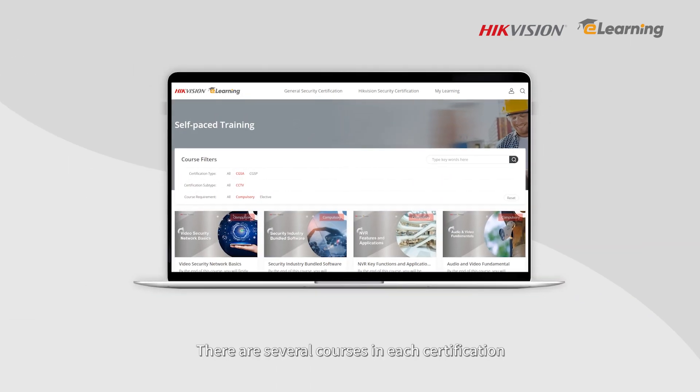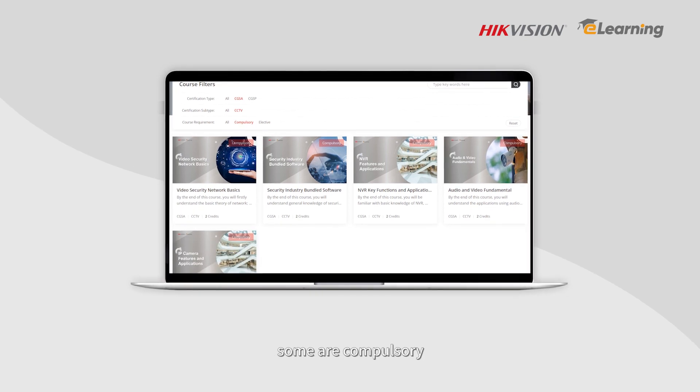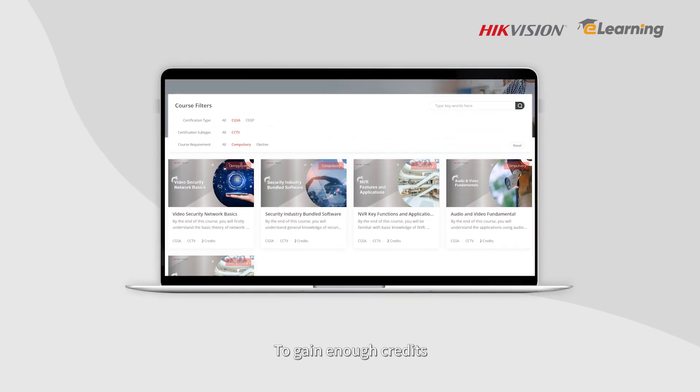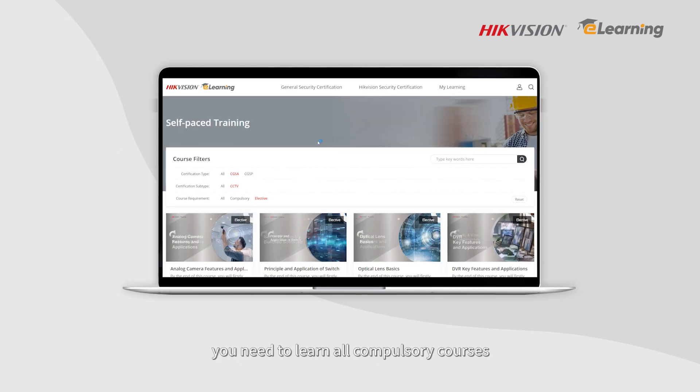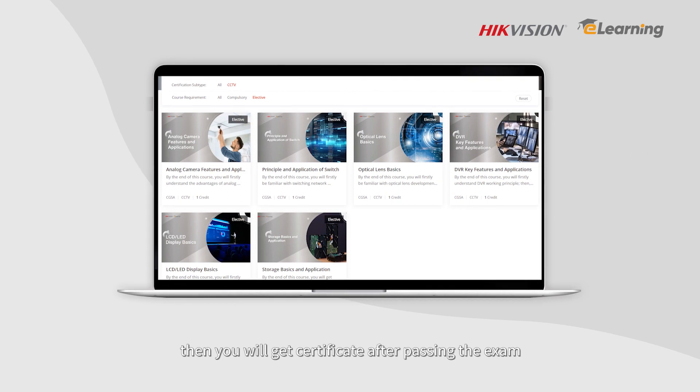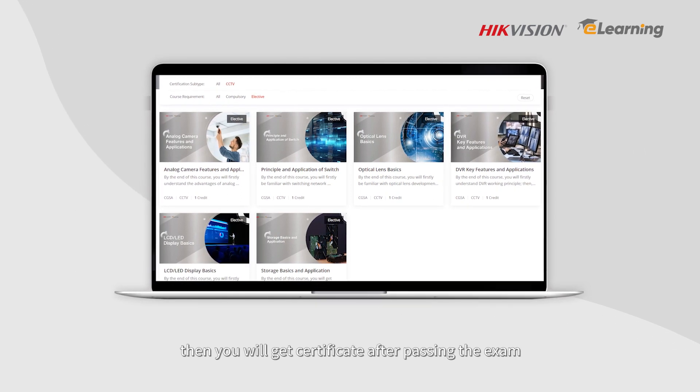There are several courses in each certification. Some are compulsory, while others are elective. To gain enough credits, you need to learn all compulsory courses and choose some elective courses. Then you will receive a certificate after passing the exam.